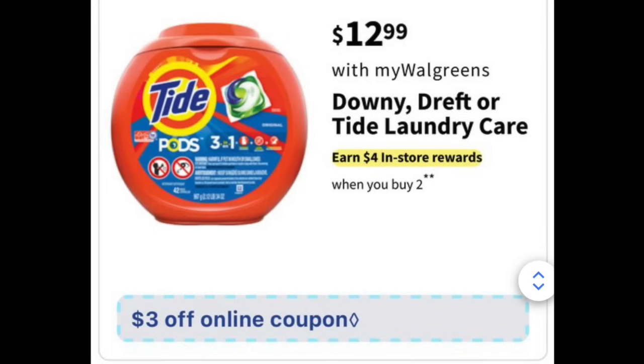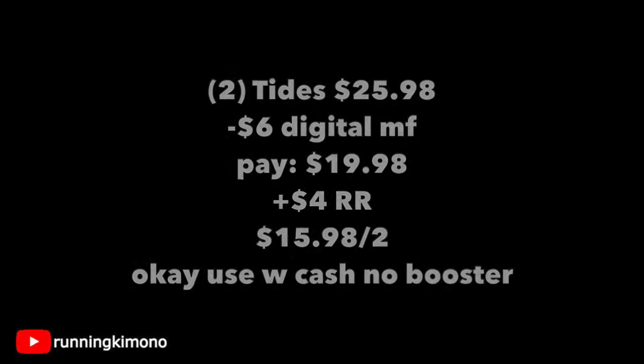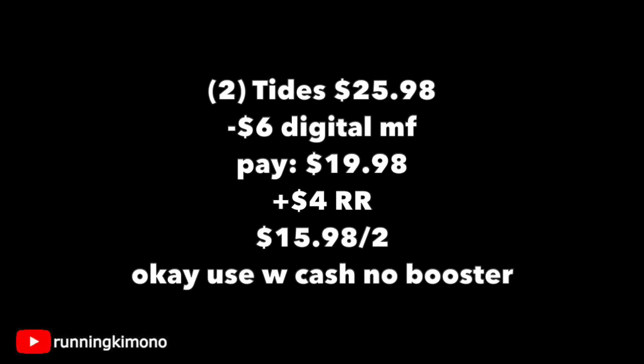This is back as well — $12.99 for the Downy and Tide with a $3 digital coupon. Grabbing a Pod and a Liquid for $25.98, subtracting $6, you pay $19.98 out of pocket and get back a $4 register reward, making it $15.98 for the two. If you look at the last Tide deal and this Tide deal on two different promotions, that's exactly $45 — so if you want to do a $45 basket on that, I think that would be really smart. I would definitely add both laundry care deals if you're short on laundry care.